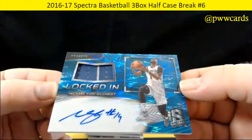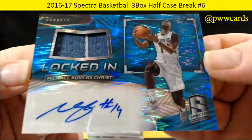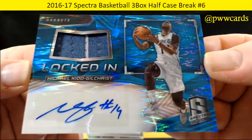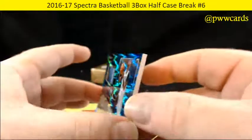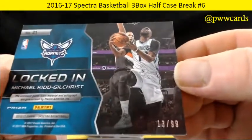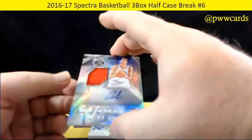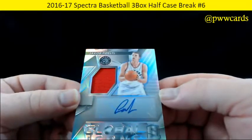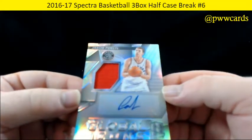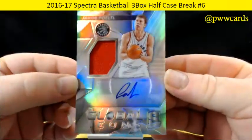Locked in — Michael Kidd-Gilchrist for the Hornets. Nice patch with a little pinstripe on it, 13 of 99. And Global Icons — Jacob Poeltl, numbered 104 of 99.